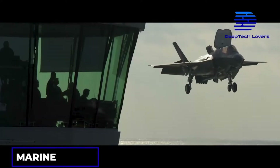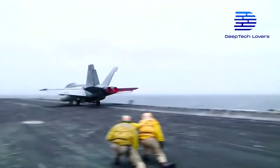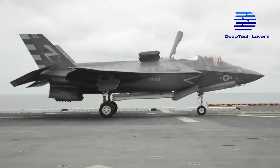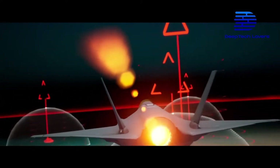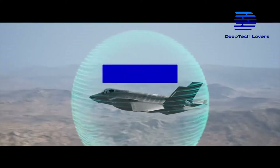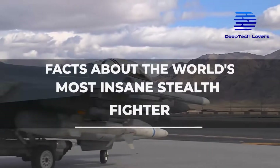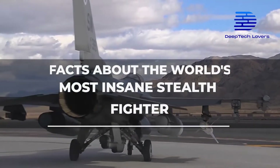The F-35 has Marine Corps, Navy, and Air Force variants. Each has different takeoff and landing platforms, but they all have the same capabilities at war, including ten in-flight weapons and missiles. Today, we will share how the Air Force F-35 was made — facts about the world's most insane stealth fighter.